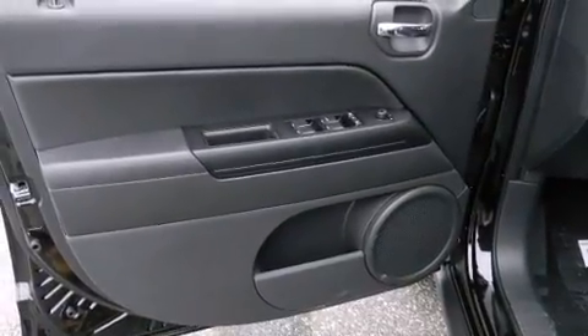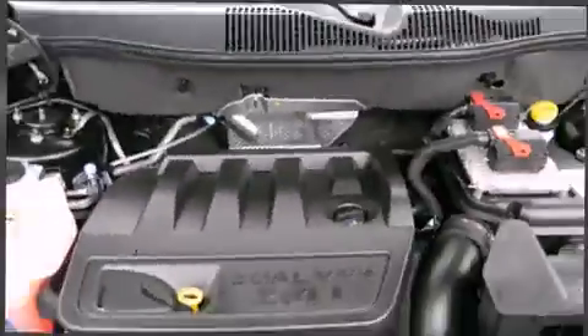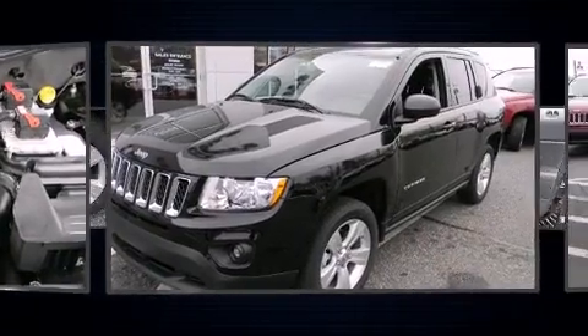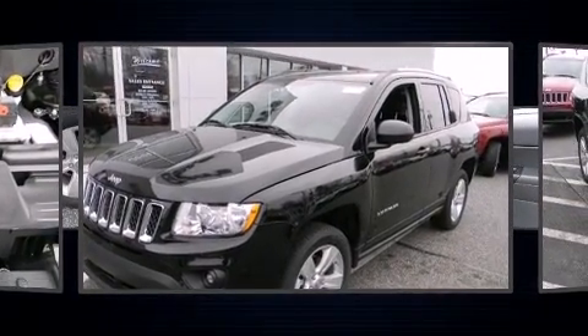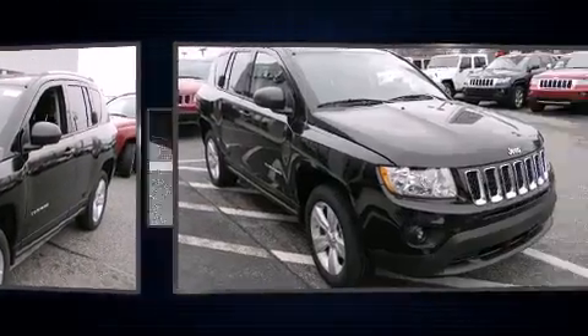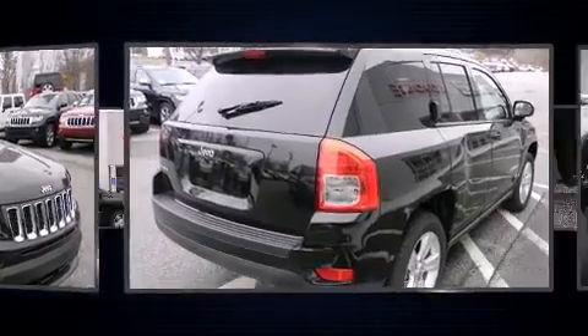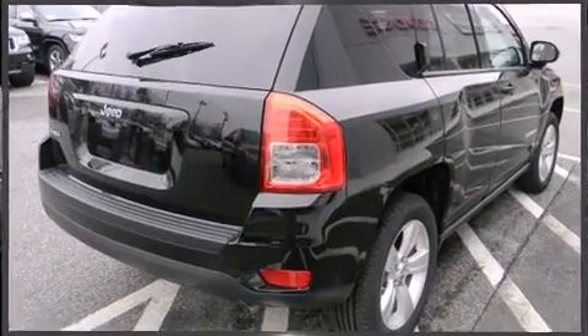Jeep ensures the safety and security of its passengers with equipment such as dual front impact airbags, head curtain airbags, traction control, anti-whiplash front head restraint, ignition disabling, and four-wheel disc brakes with AVS. Brake Assist technology provides extra pressure when applying the brakes.